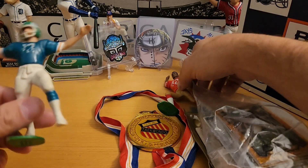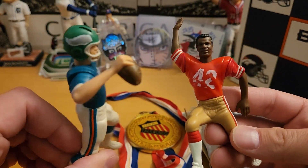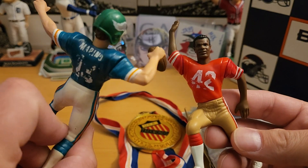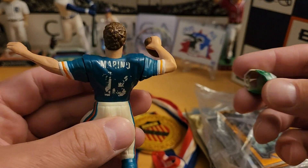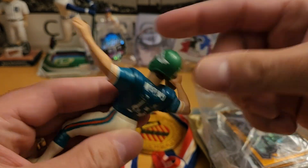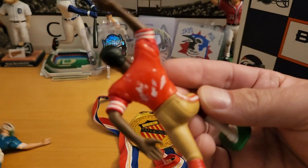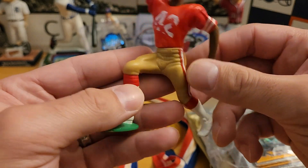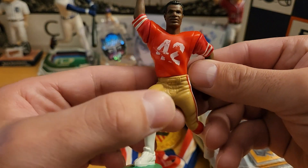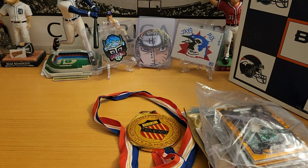A couple of well-loved figures here. Eagles quarterback — wait, there's a Marino on it, so they just put the Eagles helmet over top. So it's Dan Marino underneath. And another one with the 49ers, maybe Ronnie Lott — possibly number 42. I don't recall who number 42 was.